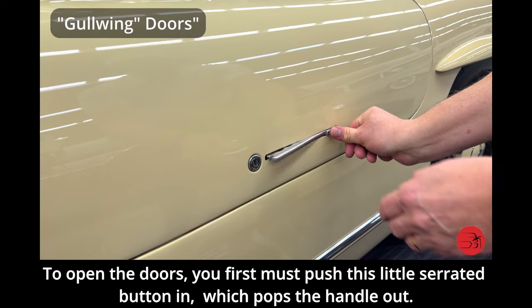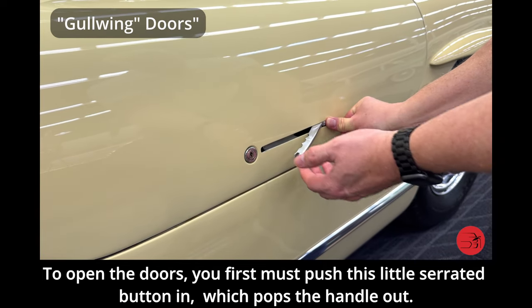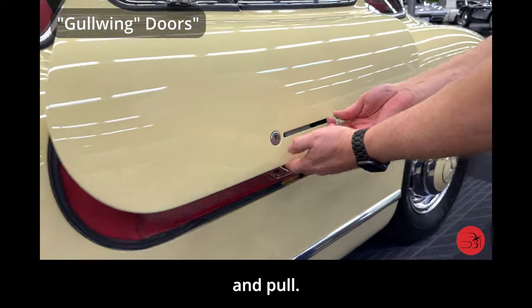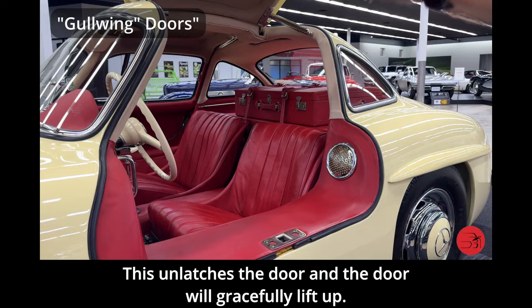To open the doors, you first must push this little serrated button in, which pops the handle out. You then place your fingers in where the finger grips are and pull. This unlatches the door and the door will gracefully lift up.